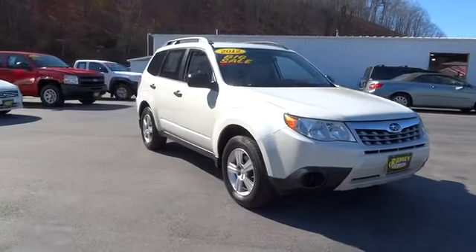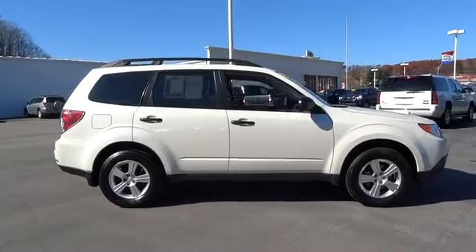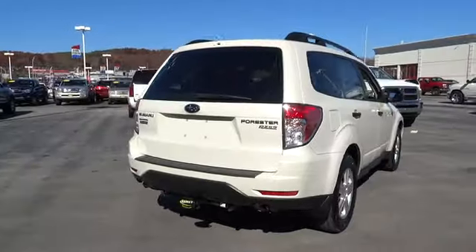2012 Forester. The Subaru Forester is a sensible, practical, and affordable vehicle. It has an impressive, comfortable ride and handles well, and is priced below $20,000.